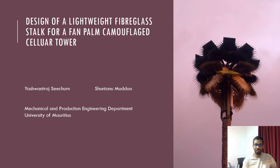Hello. My presentation focuses on the design of a lightweight stalk for a fan palm camouflage tower. This study, performed at the University of Mauritius, considers local environmental conditions and their impact on such structures being erected on the island.